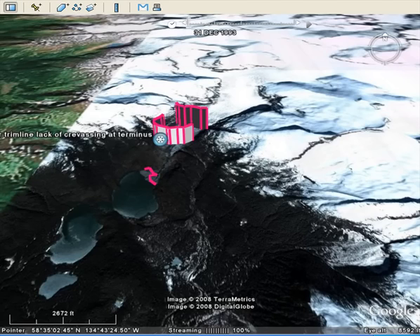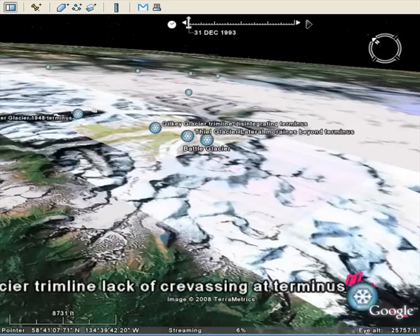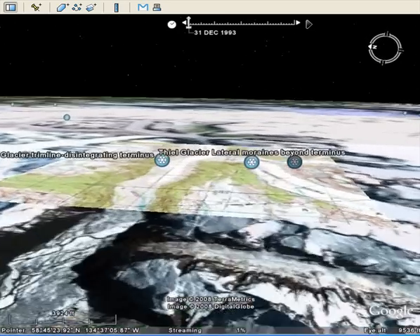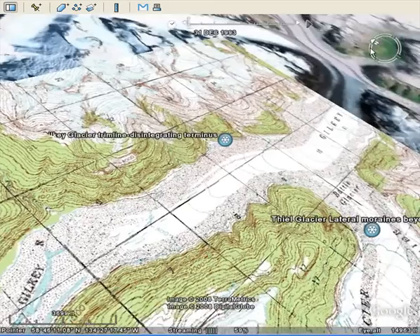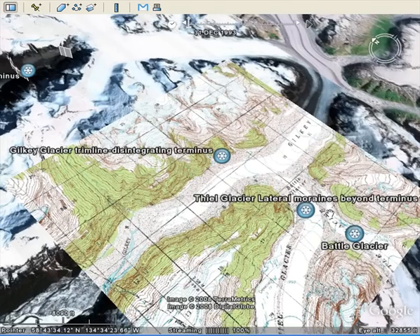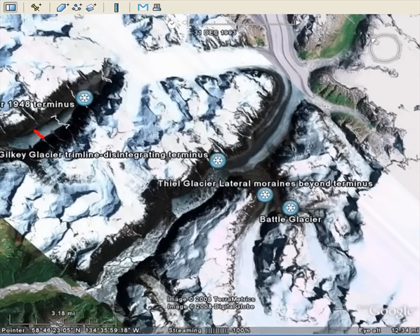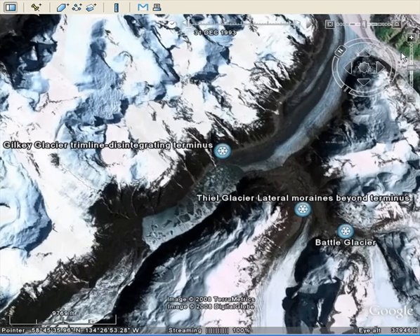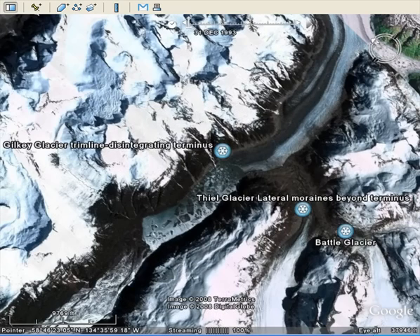The next glacier to the north probably has the most spectacular retreat of this group: four kilometers of retreat by the Gilkey Glacier. The Gilkey Glacier is fed by a whole bunch of tributaries. In the older map you can see the Gilkey Glacier flowing down the valley with no sign of a lake, fed by the Battle Glacier and the Thiel Glacier. But now, with the map removed, you have a huge new lake filled with a number of icebergs. The Thiel Glacier and Battle Glacier used to flow down and join the Gilkey — today, at their ends, it's just bare rock. Change is occurring at not exactly a glacial pace.